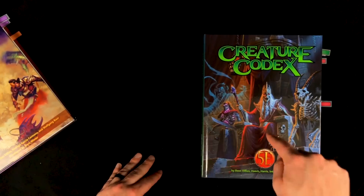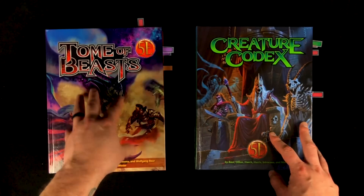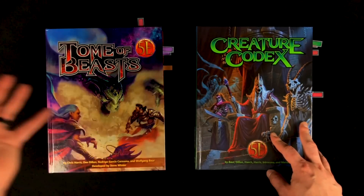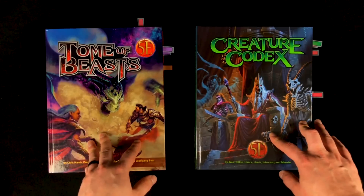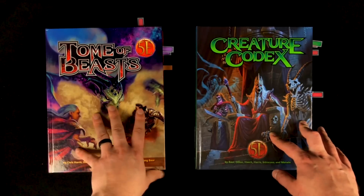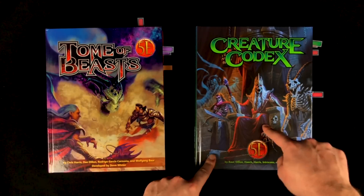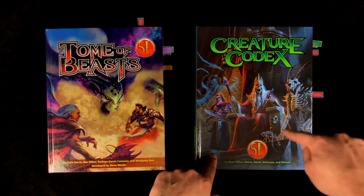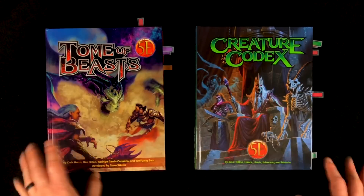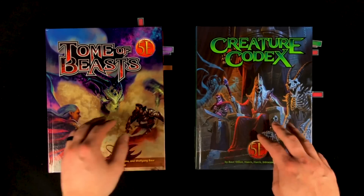I personally prefer this cover, and not even by a little bit. I always found the Tome of Beasts cover seemed to be more suited for something like a Player's Handbook — it didn't look like a monster manual. Whereas this one, this artwork screams book full of monsters. I love it. It looks great. Kind of irrelevant to the use of this product, but I really love this aesthetic a lot more.